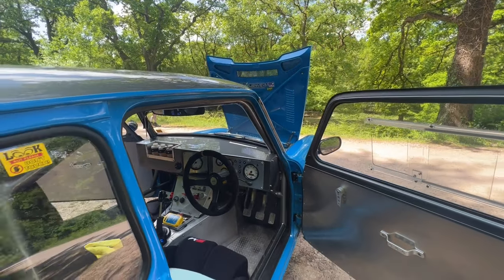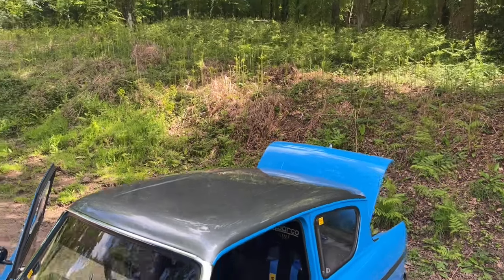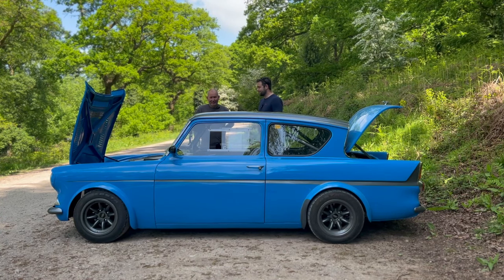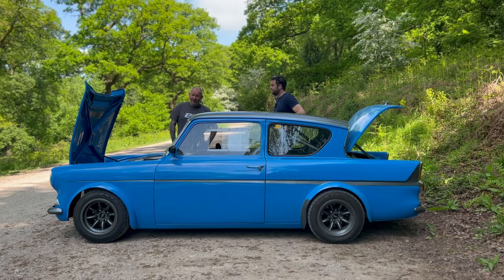Thanks so much for bringing it out, really appreciate it. It's awesome of you guys who have volunteered and come out — it's a real treat to have a couple of hours having a little look around. It's an absolutely lovely spot to come and have a look over the bonkers amount of work that's gone on here. So take us through the engine itself — it's a two-litre Duratec on Gen 5 throttle bodies, and it's been worked with.